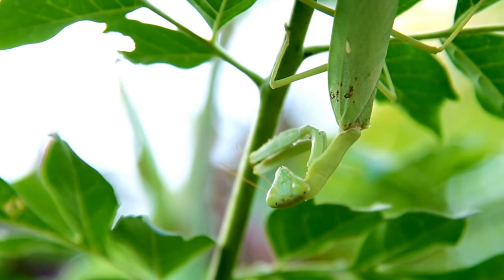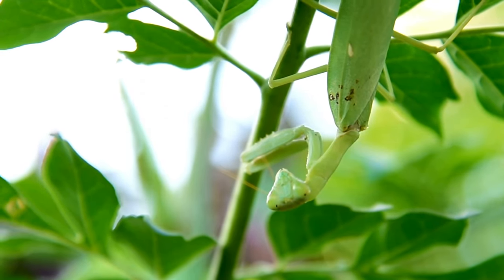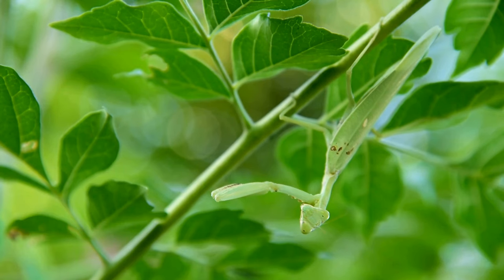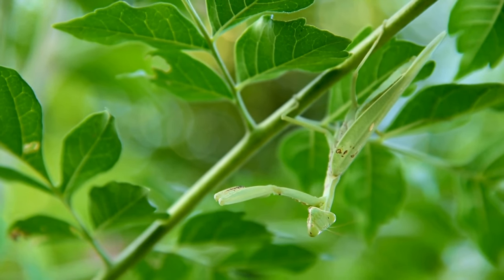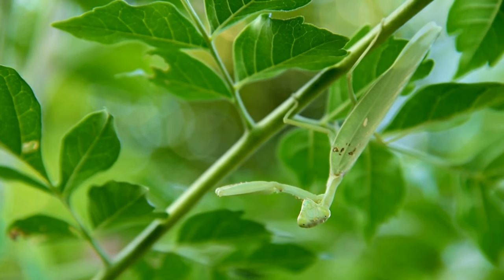Mantises come in various sizes and colors, ranging from small and green to larger species with different colorations. The diversity among mantis species is extensive. Remember that specific behaviors and characteristics can vary among mantis species, and not all mantises exhibit the same traits.